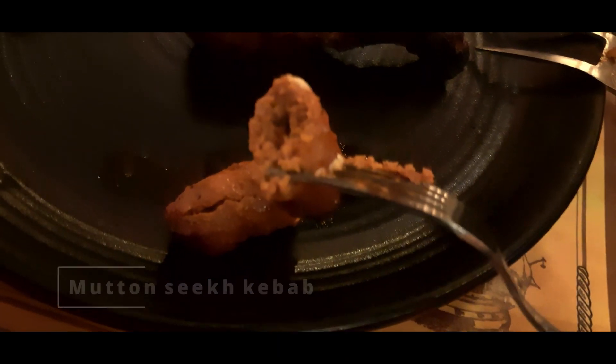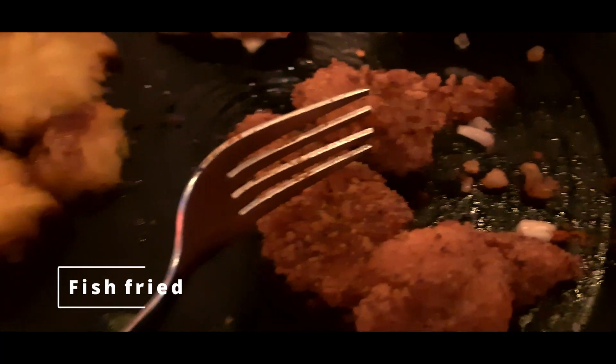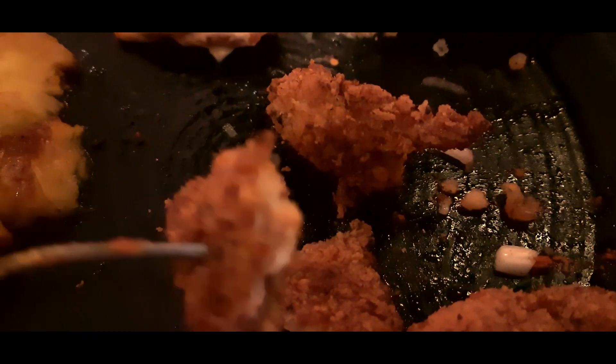Fish fry was also very, very delicious. Actually, all the starters here are extremely good and you should not miss any.